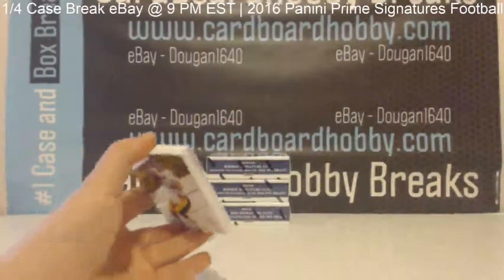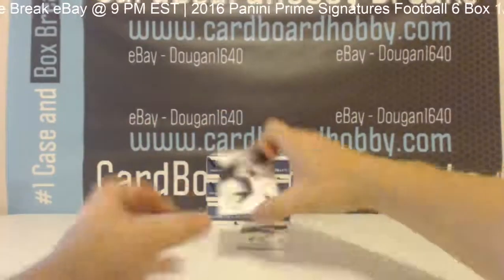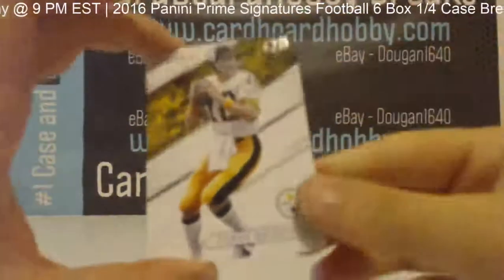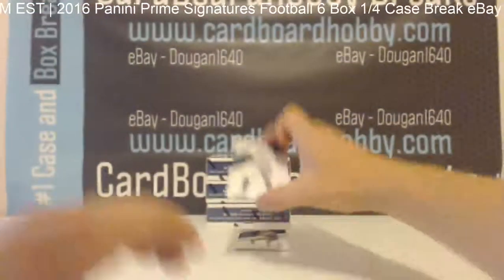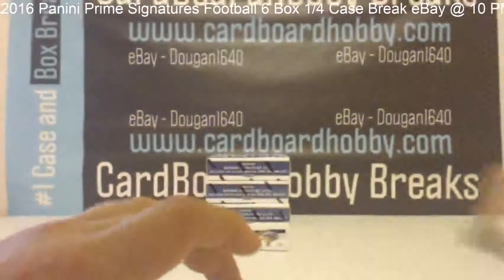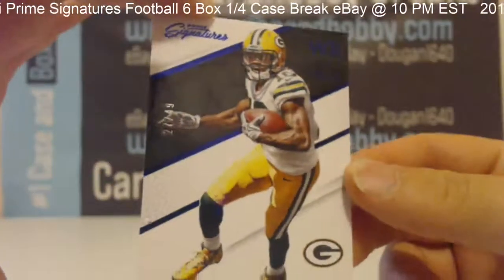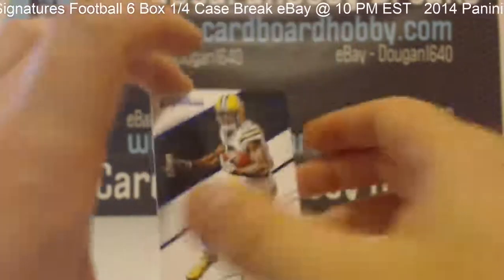Box 3 coming at you guys. DeAndre Hopkins. Terrence Williams, Bradshaw. Ryan Tannehill. Randall Cobb, 27 out of 49, for your Packers.